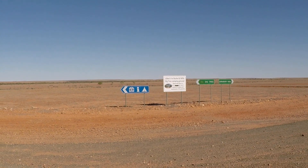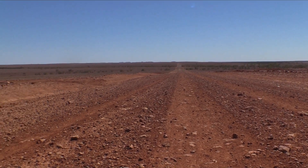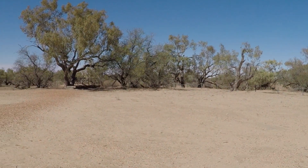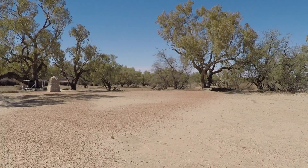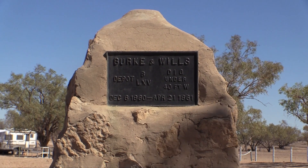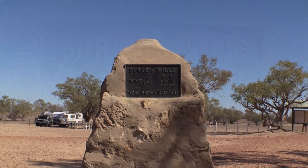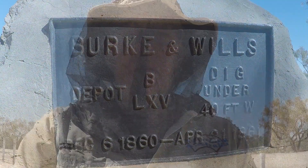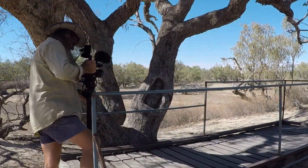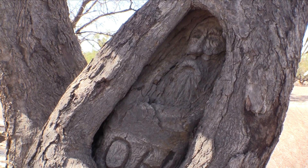We're heading out to the dig tree where the Burke and Wills expedition ended in 1861. The landscape out here makes you realise just how tough it was for the early explorers. The tree is located on the northern bank of Cooper Creek and it's between 200 and 250 years old. It's hard to imagine being stuck out here for months on end, right in the middle of summer. Flies are horrendous out here. The likeness of Robert O'Hara Burke's face was carved into this tree in 1898 in honour of his brave expedition.